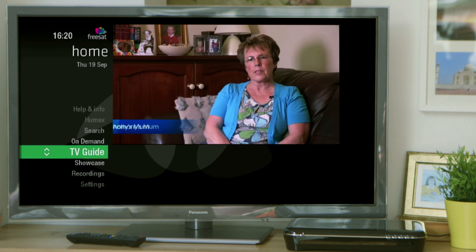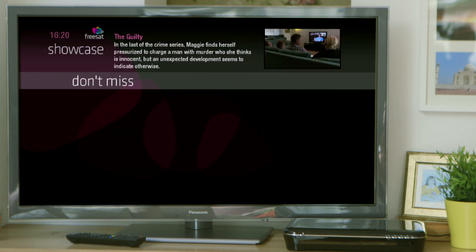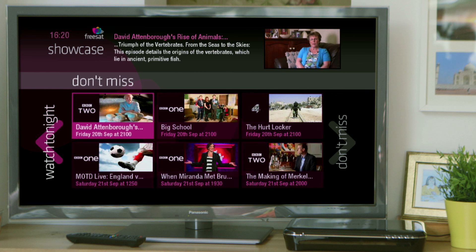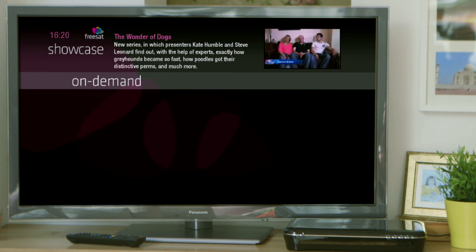If you're in the mood for something new, then why not check out Showcase on Free Time? Just select it from the Home Menu. You'll find our daily top TV picks for what to watch this week, tonight and on demand.